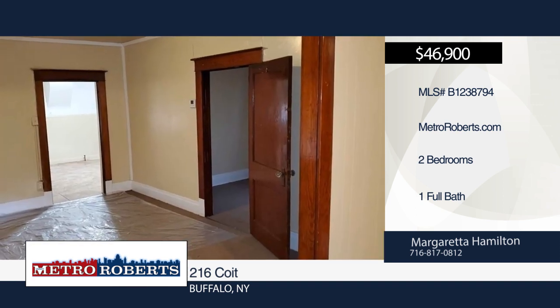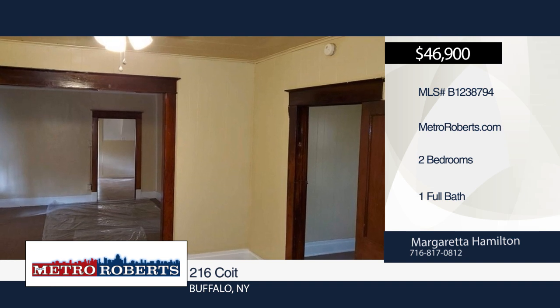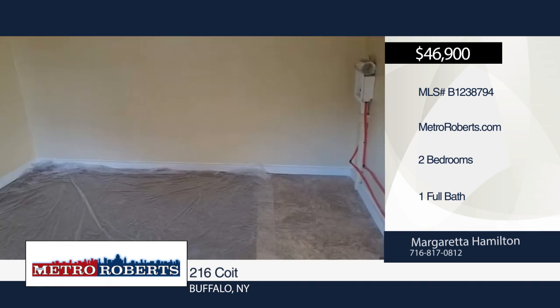Don't miss out on a fully up-to-date home that you can buy for a reasonable price. Call Margarita Hamilton today to schedule your private showing.